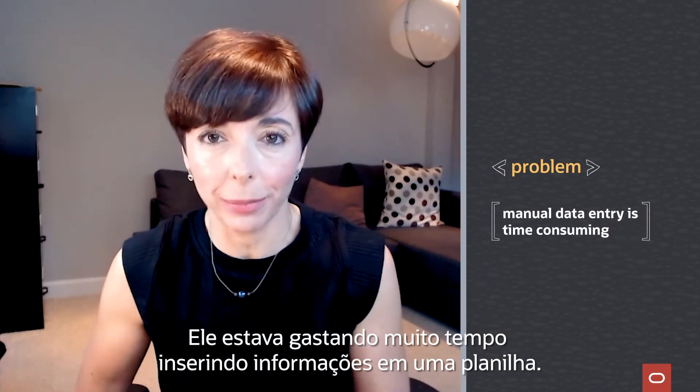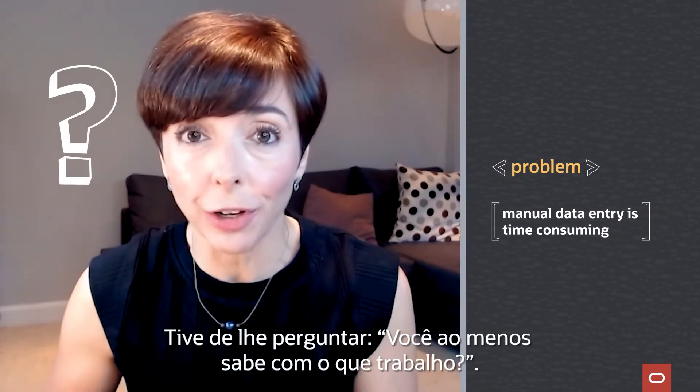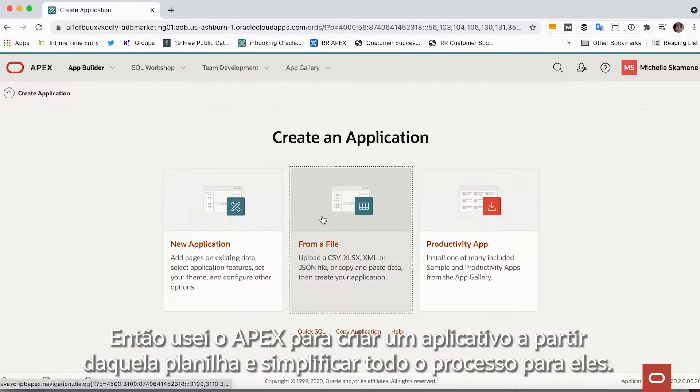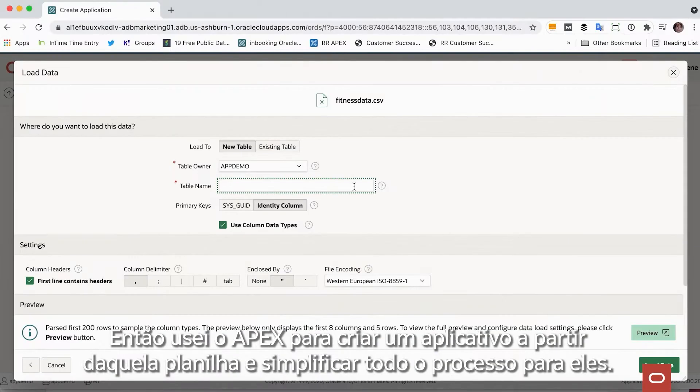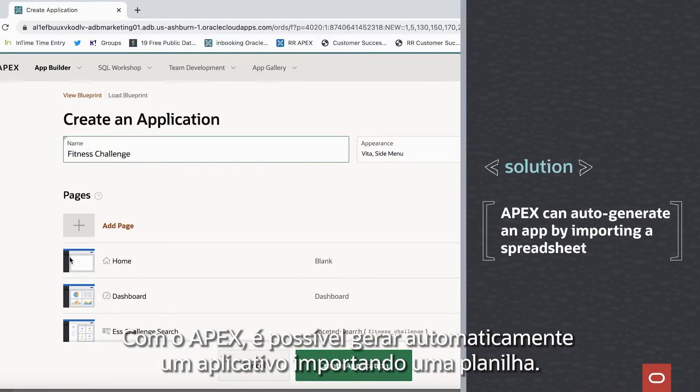He was spending a lot of time inputting information into a spreadsheet. I had to ask him, do you even know what I do for a living? So I used Apex to create an app from that spreadsheet and streamline that whole process for them. With Apex, you can actually auto-generate an app by importing a spreadsheet.